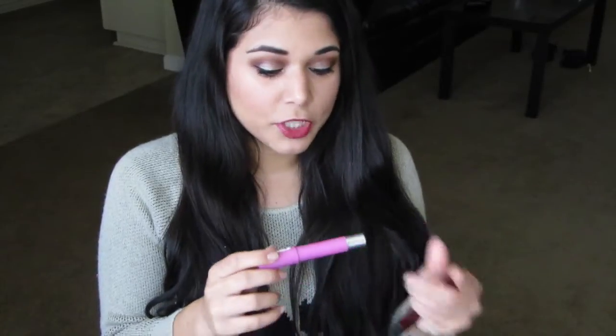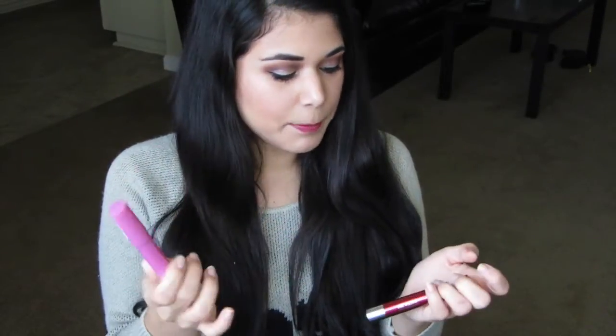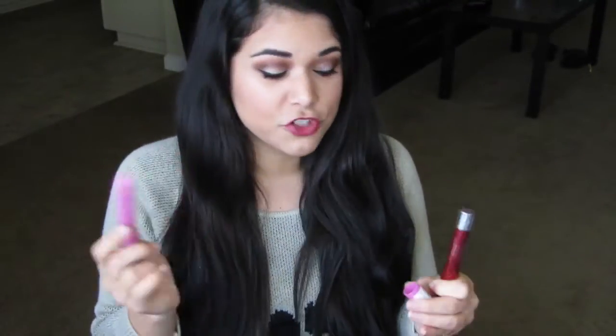One of the first twistable lip stains we saw at the drugstore were the Revlon Just Bitten Kissable Lip Stains. These were really the first drugstore twistable lip pencil that we saw take off. The original I have is in the color Cherish, which is a light pink. We recently saw a re-release in lacquered or matte versions. The original Just Bittens were a little in between — not exactly glossy but not exactly matte, with a little bit of sheen.